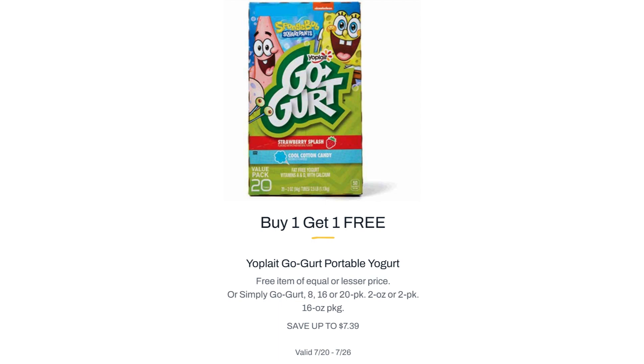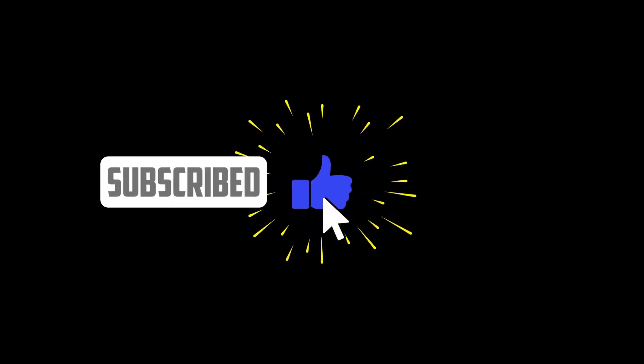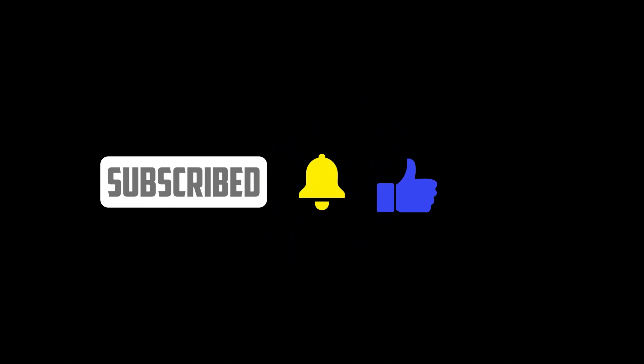Most of the prices are cheaper at Publix when you get the Buy One Get One. But let me know your thoughts in the comments. Thank you so much for watching. Please subscribe, like the video, and hit that notification bell so you won't miss my posts. Until next time, stay blessed.